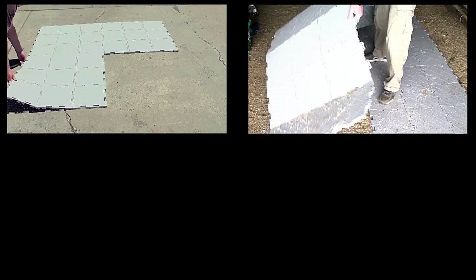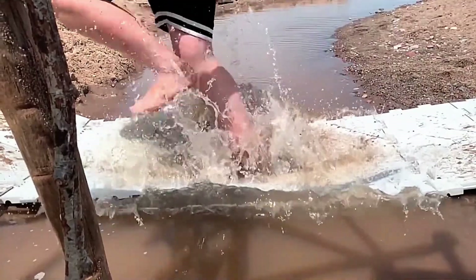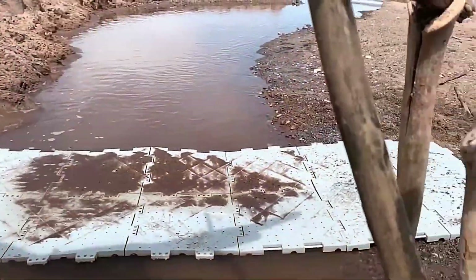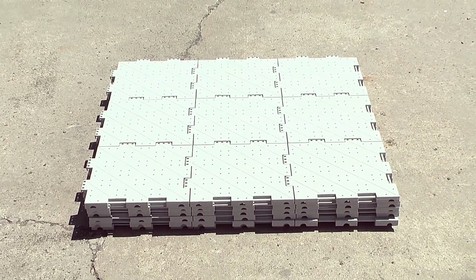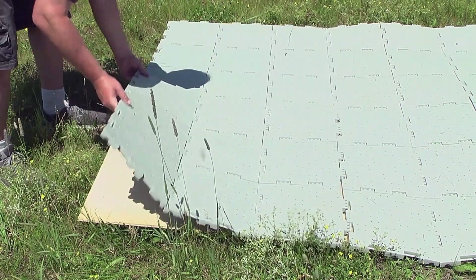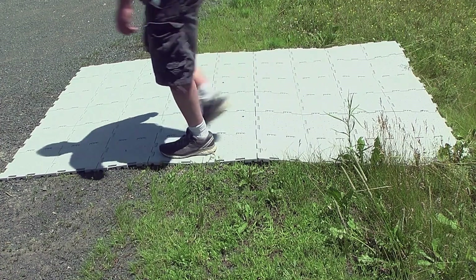Great Match Tiles are designed to handle moisture effectively. Special holes allow water to drain away, making the tiles resilient against rain. Their textured surface enhances traction, reducing the risk of slipping even when wet. With Great Match Tiles, setting up a temporary, safe, and reliable walkway or platform has never been easier. Enjoy the perfect blend of convenience, durability, and safety in your backyard setup.